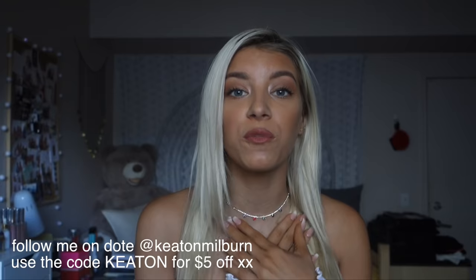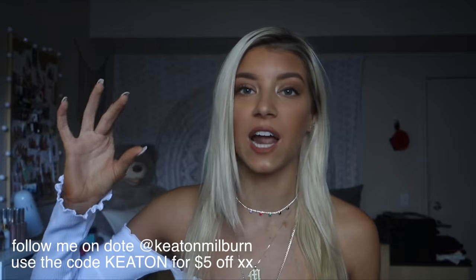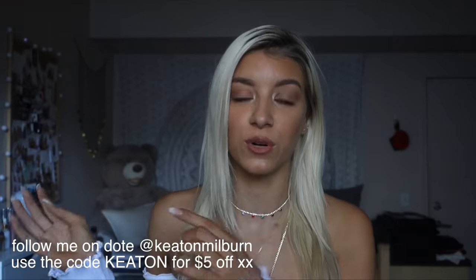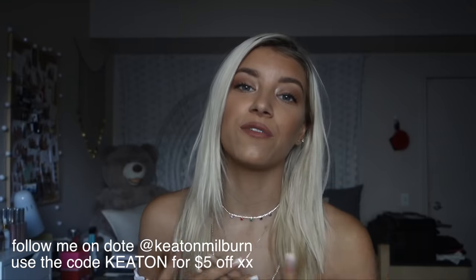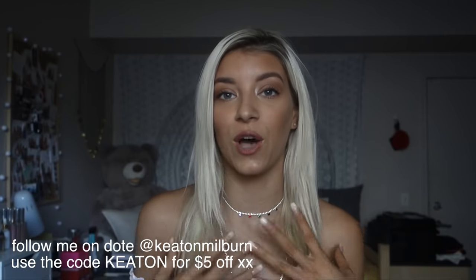This video is not sponsored but I did want to mention that a lot of the items I have can be found on the app Dote, which is a shopping app I use. I have a profile on it and it's so much easier for you guys to follow me on the app because I have specific folders — I literally titled this one 'outfit of the week LA' — and all the items in this video I'll have in that folder. You can use the code Keaton to get $5 off anything you buy on there.